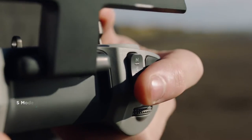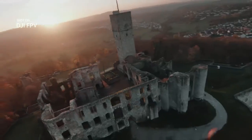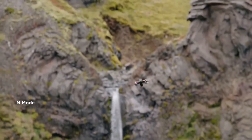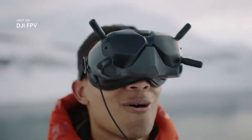S Mode simplifies FPV controls for an exciting hybrid flight. Activate M Mode to unlock unlimited flight controls. Now the only boundaries are your skills and imagination.